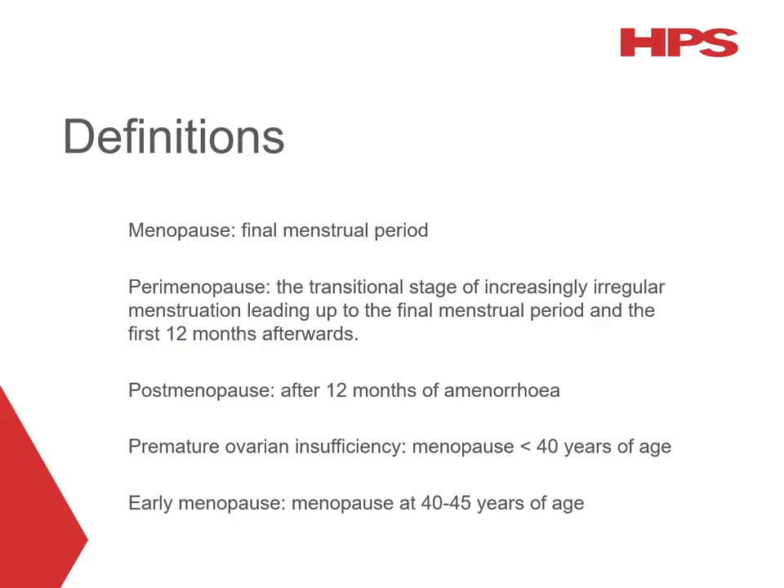Some definitions used in this presentation. Menopause refers to the final menstrual period and the typical age at which this occurs is between 45 and 55, with a median of 51 years of age. However, as there is no adequate biological marker for this event, the diagnosis is made in retrospect following 12 months of amenorrhea. Perimenopause refers to the transitional stage around four to eight years of increasingly irregular menstrual periods leading up to the final menstrual period and the first 12 months afterwards.